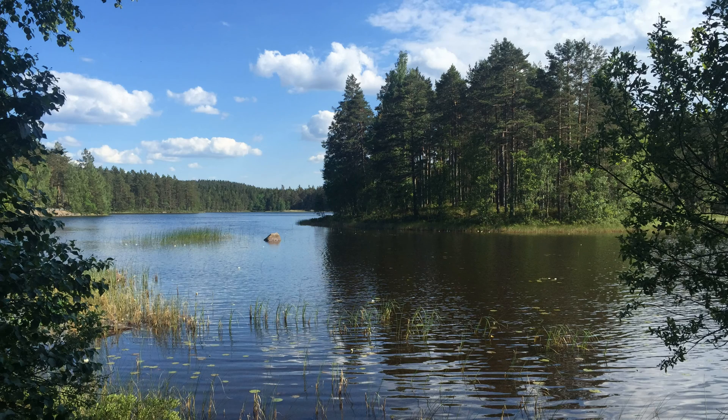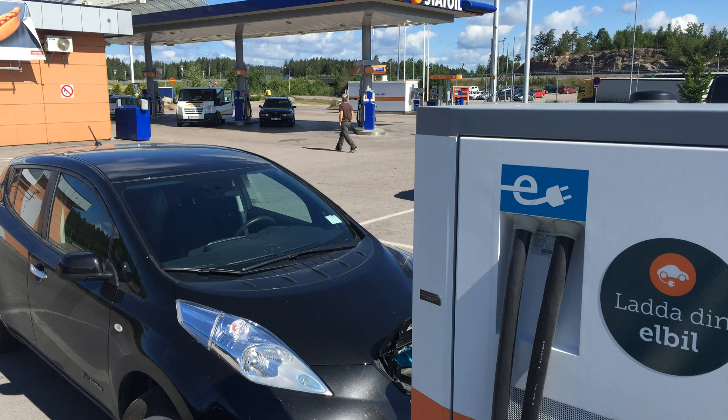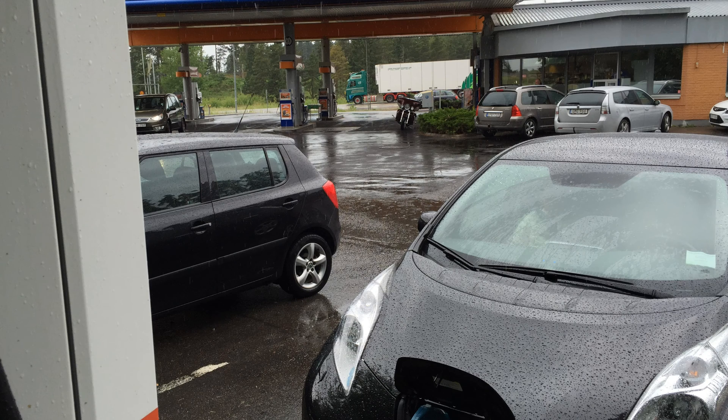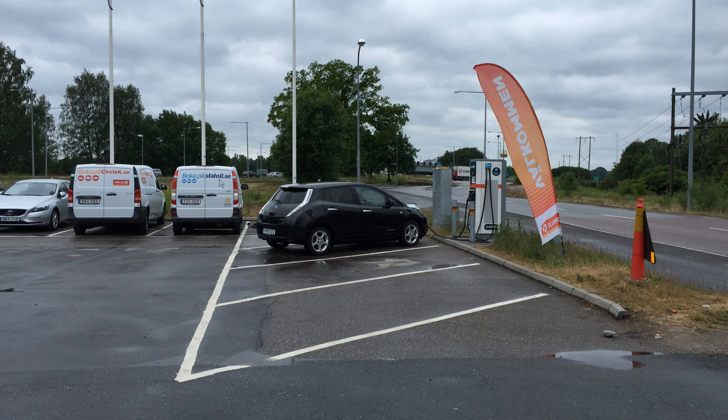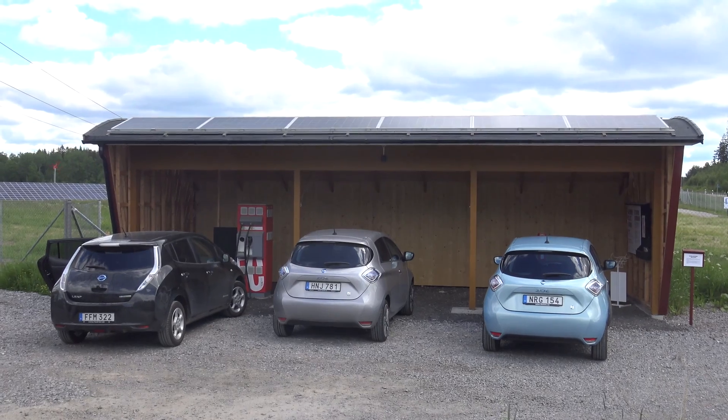Going south in Sweden is possible now with an electric car, since in the south part of Sweden, where most people are living, there are a lot of fast chargers in the area.